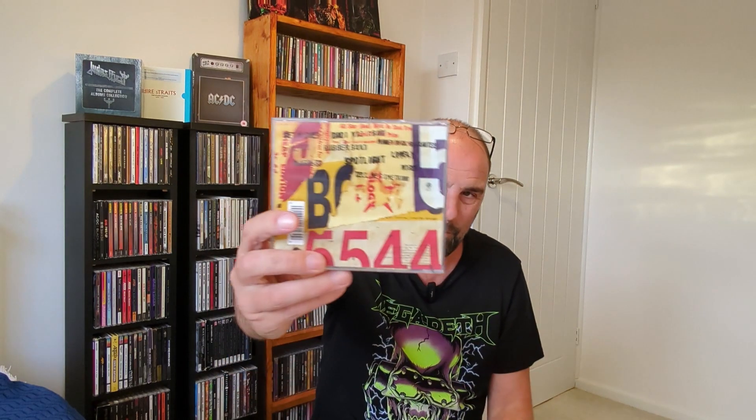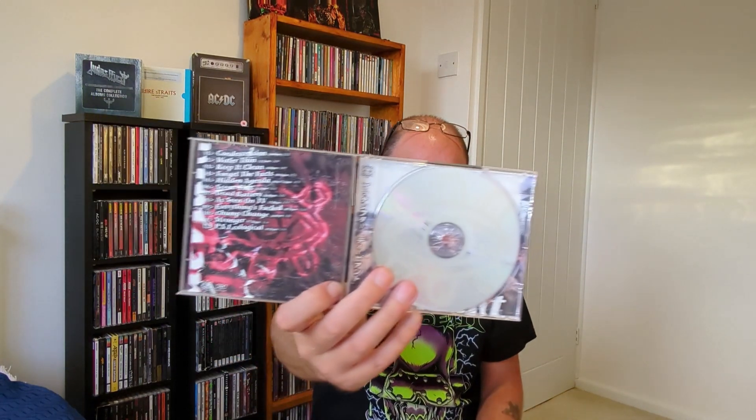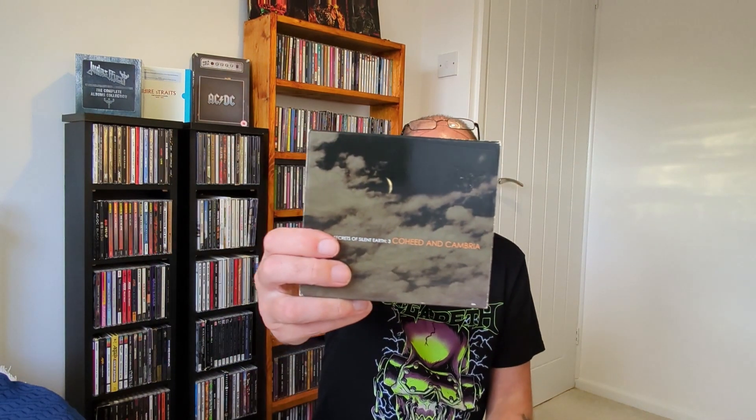First one is Black Grape's second album, Stupid Stupid Stupid. Probably not the most amazing one of the bunch, but still pretty cool — Shaun Ryder from the Happy Mondays. It's supposed to have two googly eyes on it but this one's only actually got one. Not a bad album though — their first album's really cool. These are all a pound. Deviant by Pitchshifter — not heard the album yet, but grabbed that one. We have Coheed and Cambria, In Keeping Secrets of Silent Earth: 3 — not heard this one either. Comes with a slip case — pitches a planet, very nice.